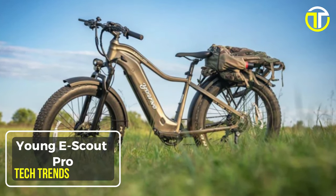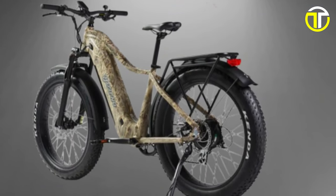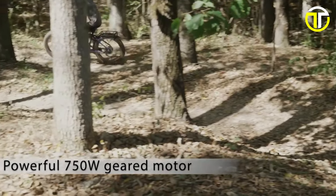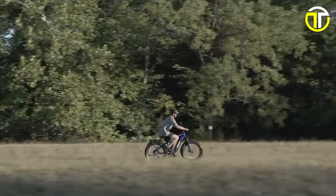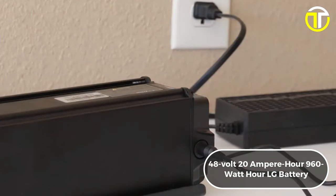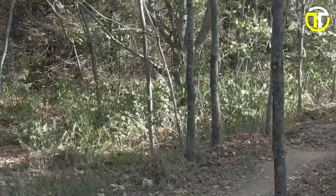Number 5: Young E-Scout Pro. The Young E-Scout Pro is revolutionizing the way hunters navigate the wilderness. With a robust 750-watt brushless hub motor, this electric hunting bike can reach speeds up to 28 miles per hour, allowing for quick and efficient travel. It's powered by a high-capacity 48-volt, 20-ampere-hour, 960-watt-hour LG battery, providing an impressive range of up to 80 miles on a single charge.